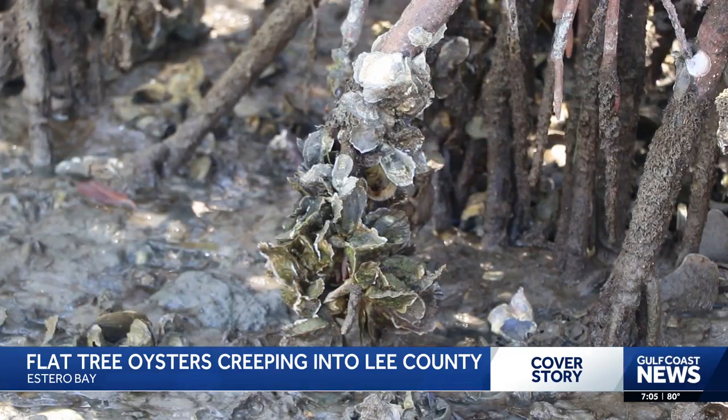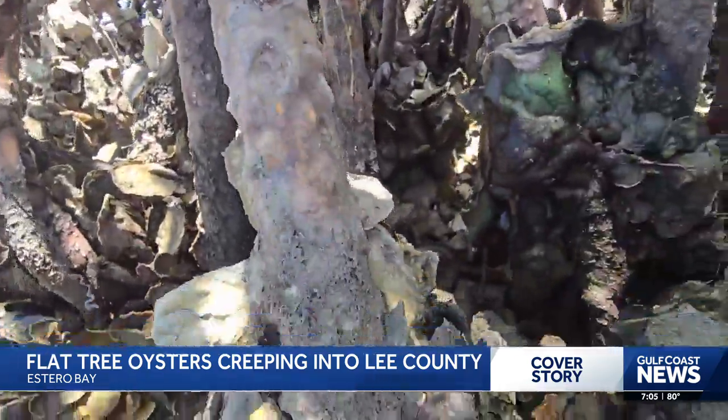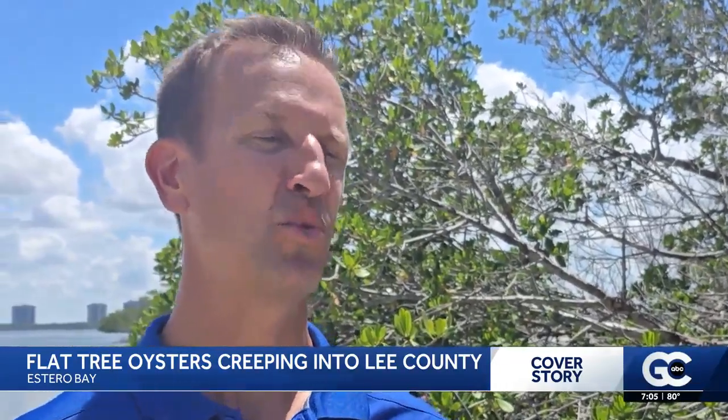Finding oysters near any Lee County beach isn't hard. Eastern oysters, also known as the Virginia oyster, are just about everywhere. It's the same species of oyster you order in restaurants. It lives from Canada all the way down to Brazil, and it usually lives in brackish water.